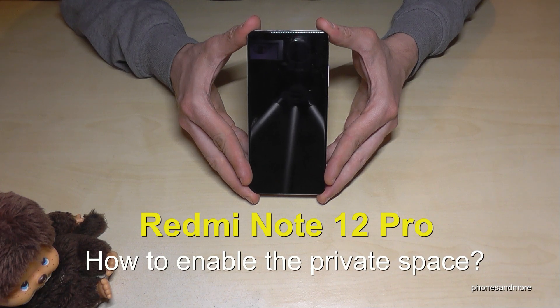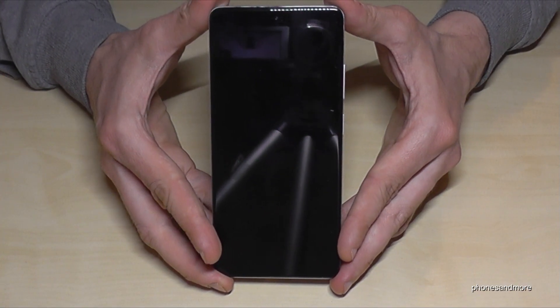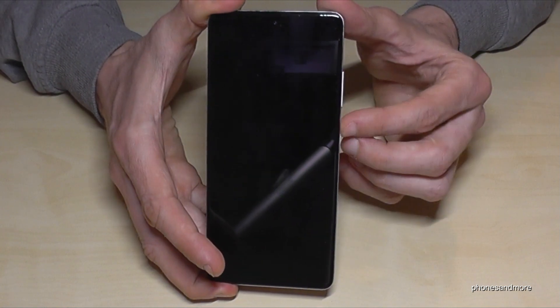Hello everybody. In this video I want to show you how you can enable a private hidden space on the Redmi Note 12 Pro. Let me show you a bit about this nice feature and what it is.